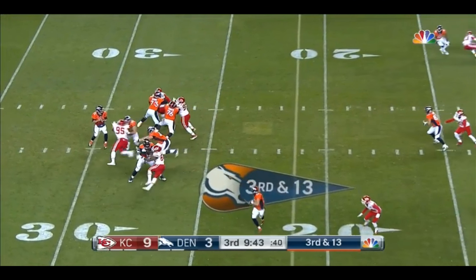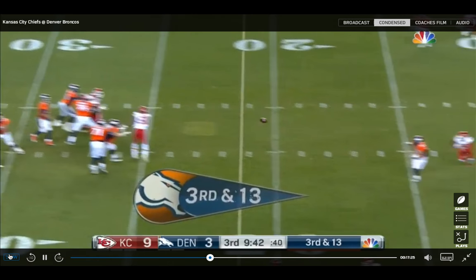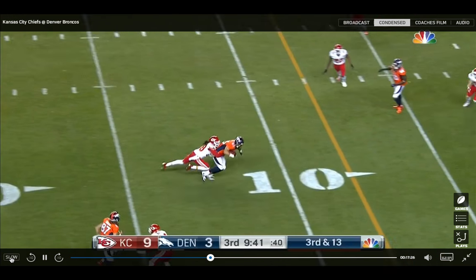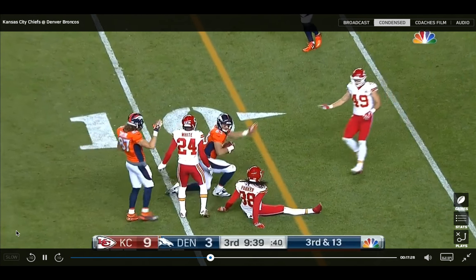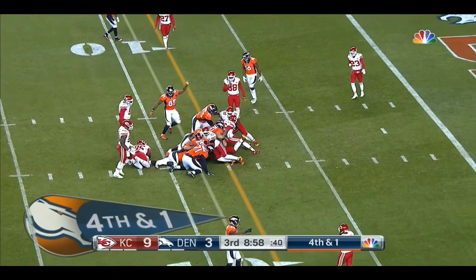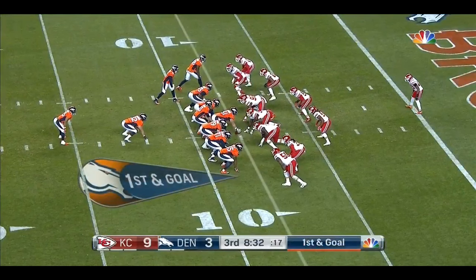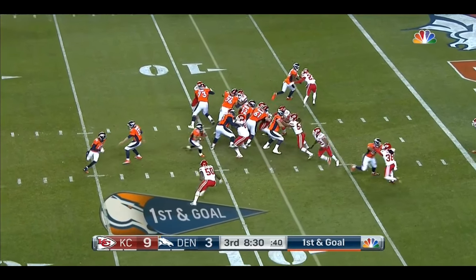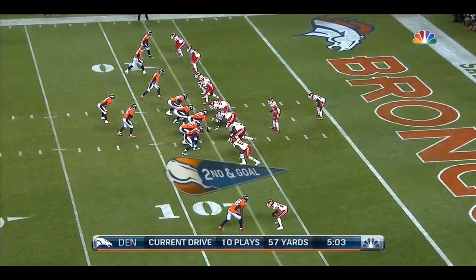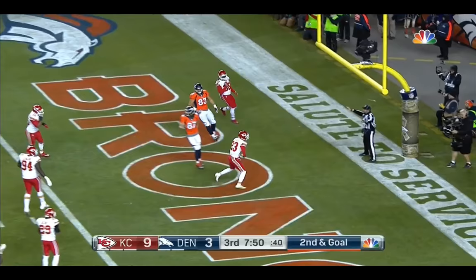Here he does a really nice job of eluding pressure and keeping his eyes down the field. Part of the reason why he might not put that much on the football is because of that throwing motion — it's hard to come up with a word to describe it, but he's kind of curling it. Siemian's going to get the call right here on the fourth and one for a first down. You're going to see a very uncharacteristic Siemian play here.